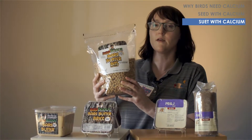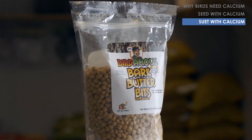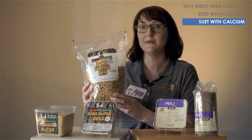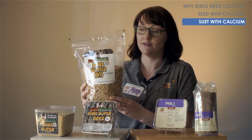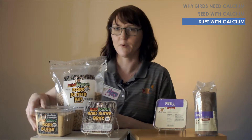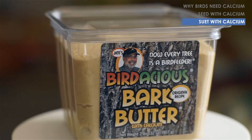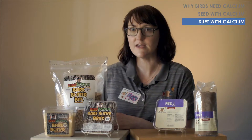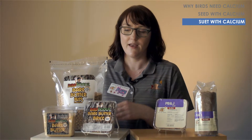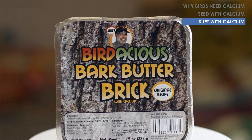This is a great product carried exclusively at Wild Birds Unlimited — it's Jim's Bradacious Bark Butter Bits. They're suet nuggets and over 120 species have been cited eating them, and it's no coincidence that they contain calcium. It also comes in a spreadable form in a tub called Jim's Bradacious Bark Butter, which you can put directly on a tree — you don't even need a bird feeder to get a wide variety of birds. It also comes in a brick form so you can put it conveniently right in your suet feeder.